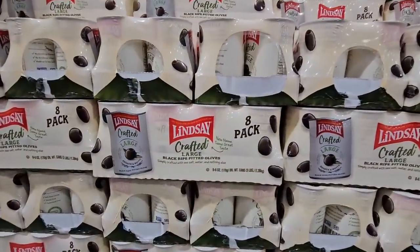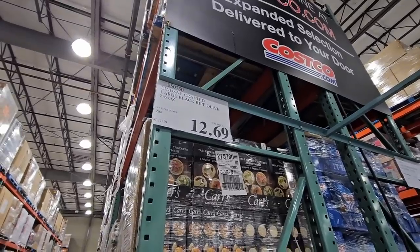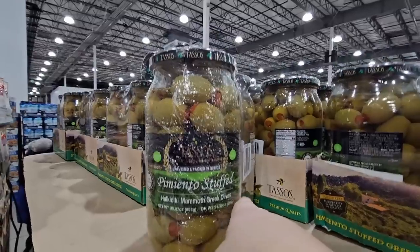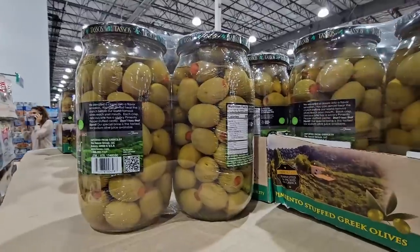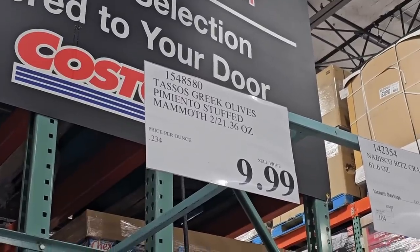Olives — now this is one of my family's favorites and these are in cans. $12.69 — and these are really good. The stuffed olives, look at these — you're getting two full jars. Save one for Thanksgiving, maybe one for later in the holidays. $9.99.